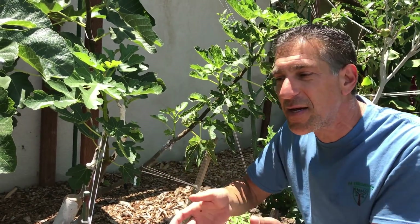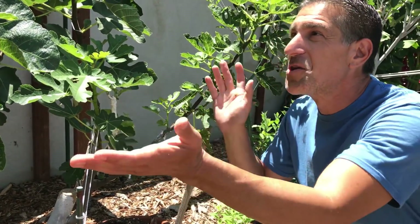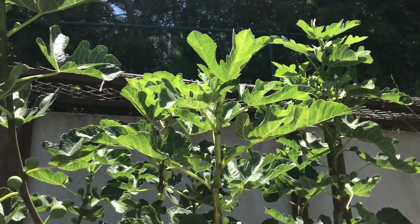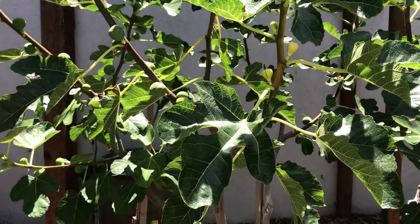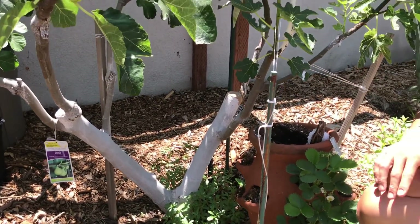Figs in general grow quite large. There are smaller varieties such as Blackjack that may grow to about eight to ten feet instead of the typical 25 to 30 feet if left unmanaged. But through pruning, you can enjoy a fig like this one here to my right that is only measuring about eight to ten feet. Through selective pruning and management throughout the year, you can enjoy well over a hundred to several hundred fruit on a tree under ten feet tall, regardless of what kind of rootstock it's resting on.